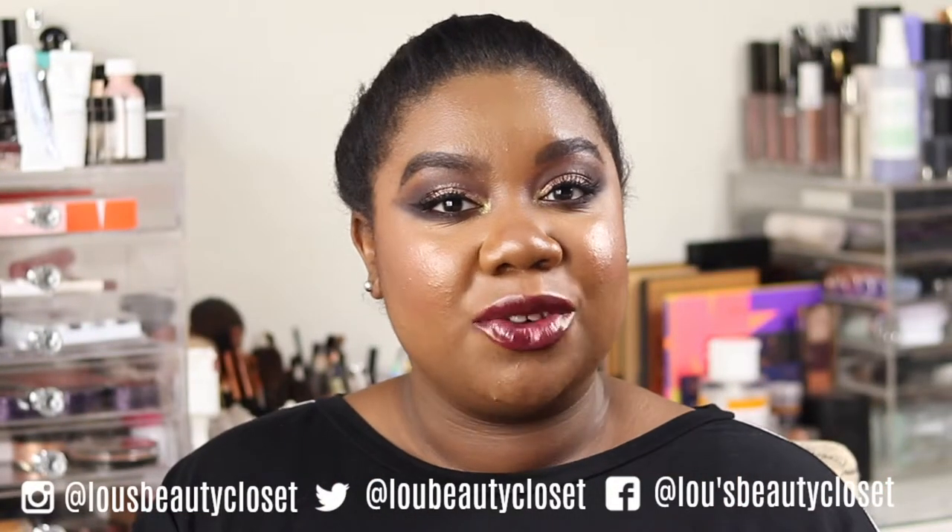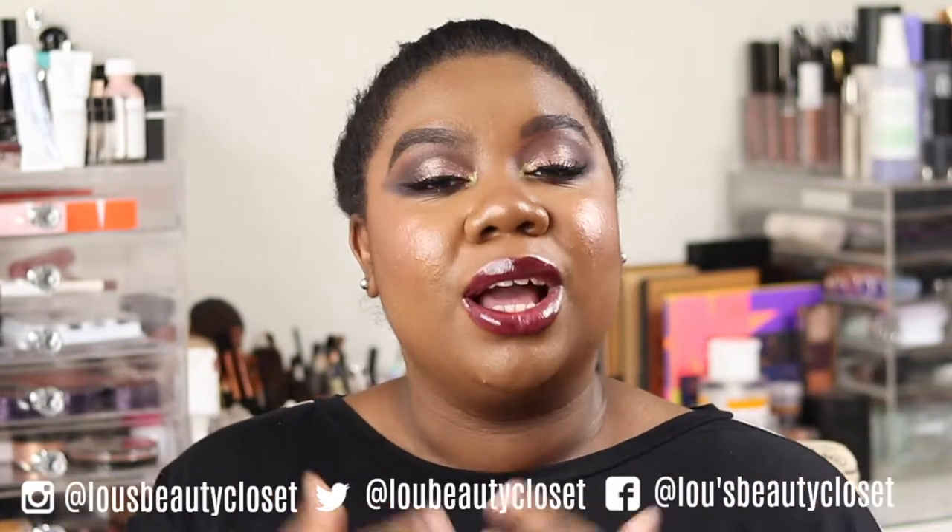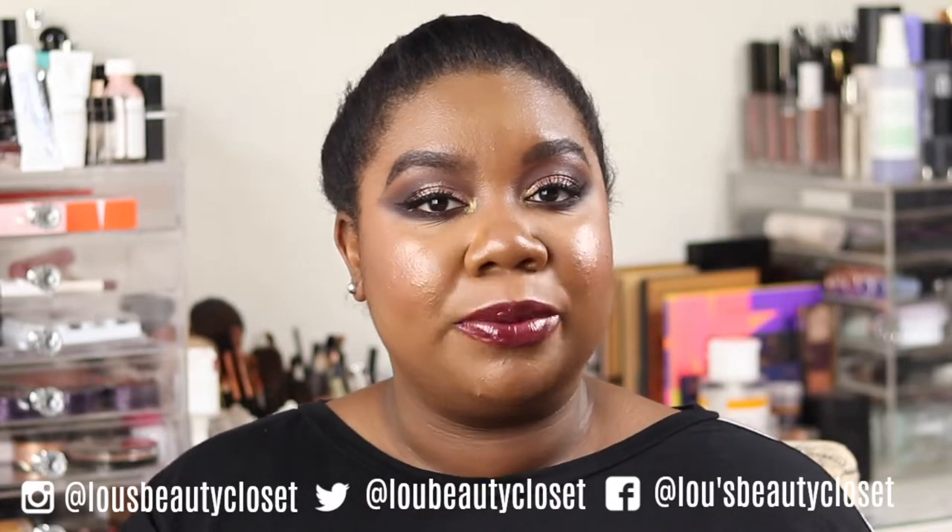Hi guys, welcome back to Lou's Beauty Closet. If you're new, hi, I'm Lou. I post weekly beauty, luxury, and lifestyle videos — consider hitting the subscribe button for more videos like this and ringing the bell so you don't miss out on any uploads. Without further ado, let's get into it. Exciting topic to close out the year guys — Best of 2018!